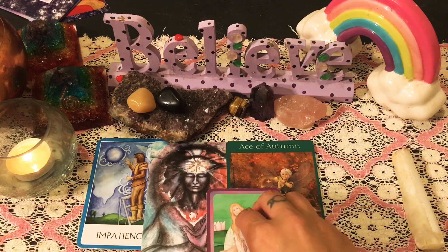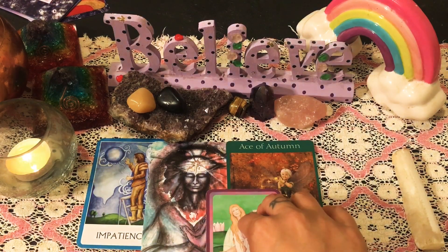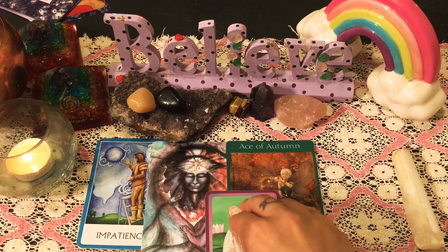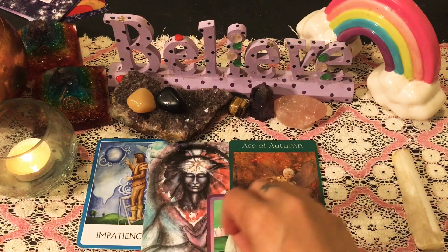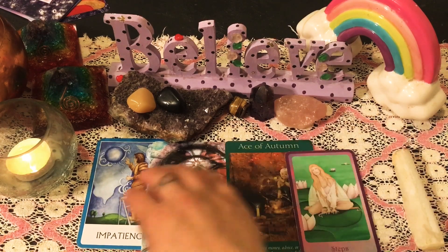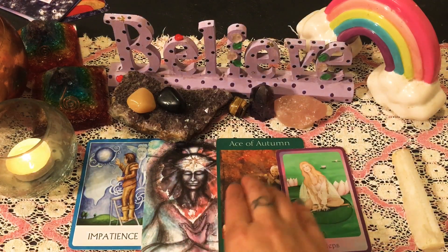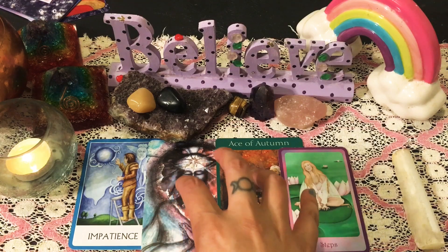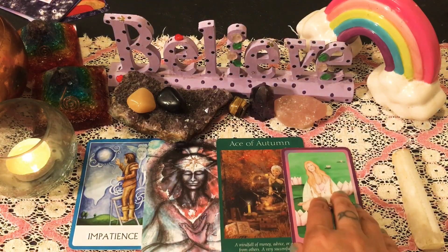I feel like you've worked on yourself significantly — last month too. We're now in Libra season going into Scorpio season at the end of October — a very, very powerful season. I feel like last month has definitely been a month where you've been working on yourself, putting yourself out there, and you're wondering if anything is going to pay off. There might be a little bit of impatience — maybe you're sitting there going, 'But I'm ready, universe. I'm absolutely ready.' Or you've started something, maybe a new relationship going very slowly, and you're wondering if it's going as quickly as you would want.